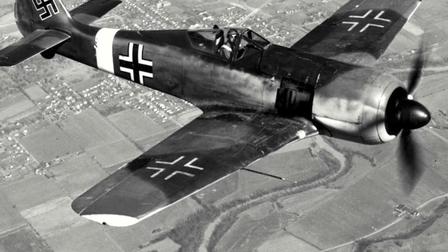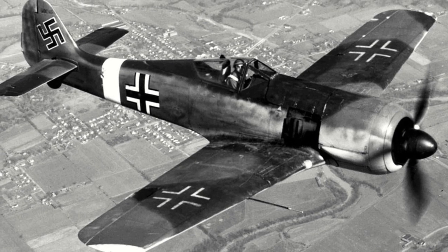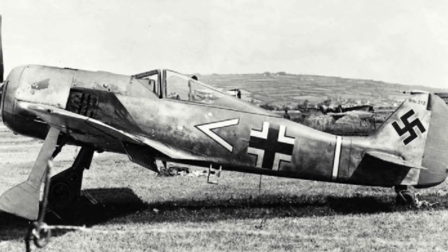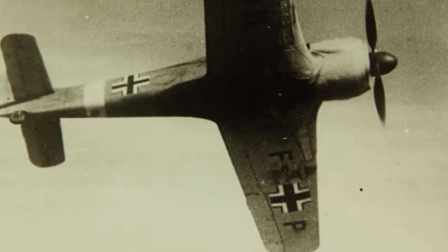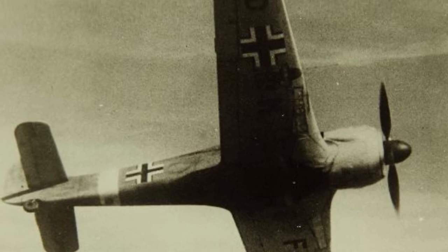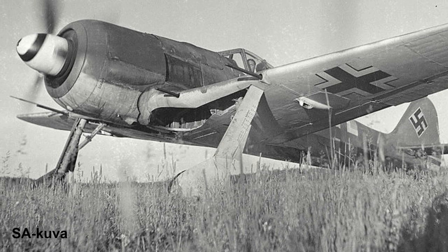The Focke-Wulf FW 190 was one of Germany's best frontline fighters during the Second World War. When it first appeared in September 1941 it caused much concern, as it was virtually superior in every way to the Supermarine Spitfire Mark Vs then in use by the Allies. It wasn't until the Allies introduced the Spitfire Mark IX in late 1942 did they have a fighter that was comparable to the FW 190.